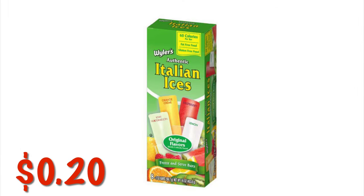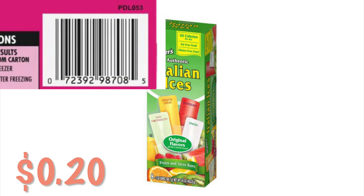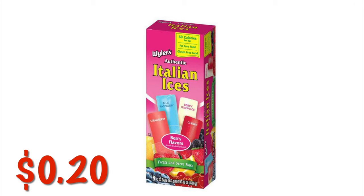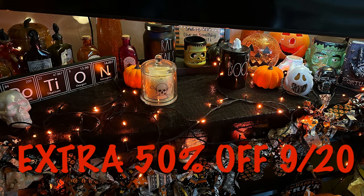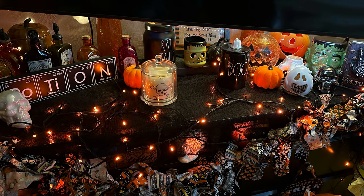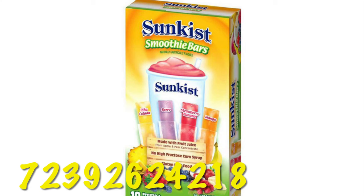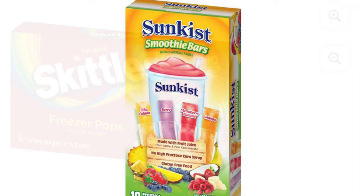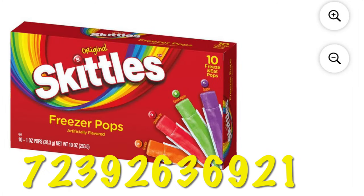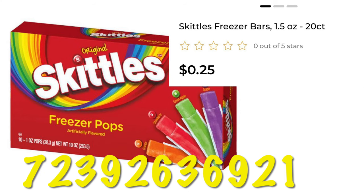At the Wyler's Italian Ices, the UPC is the same on all of them, so I grabbed a screen capture of the UPC for you to scan. Quick note: during the clearance event starting September 20th, all of these items will be an additional half off, so things that are 10 cents will be 5 cents. Sunkissed smoothie bars are also included and are just 13 cents right now. Iddles freeze pops are currently on clearance for 25 cents.